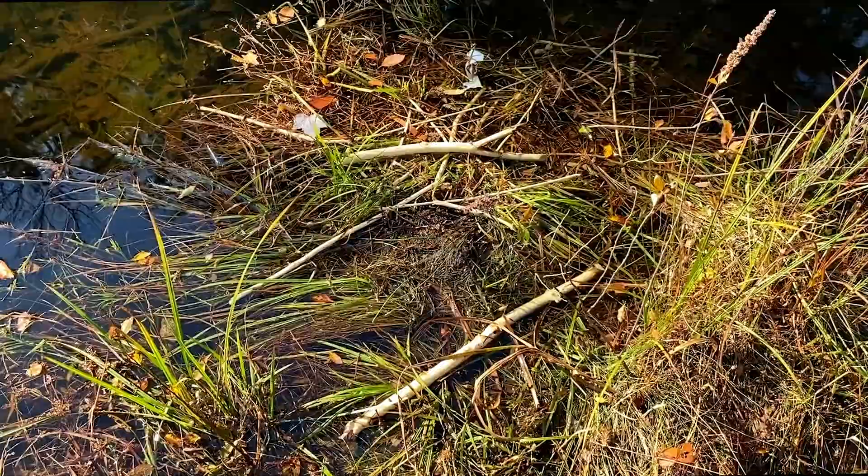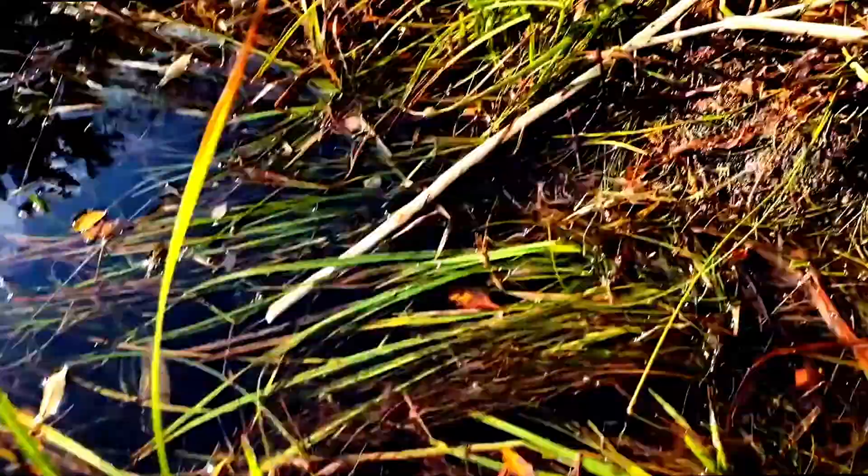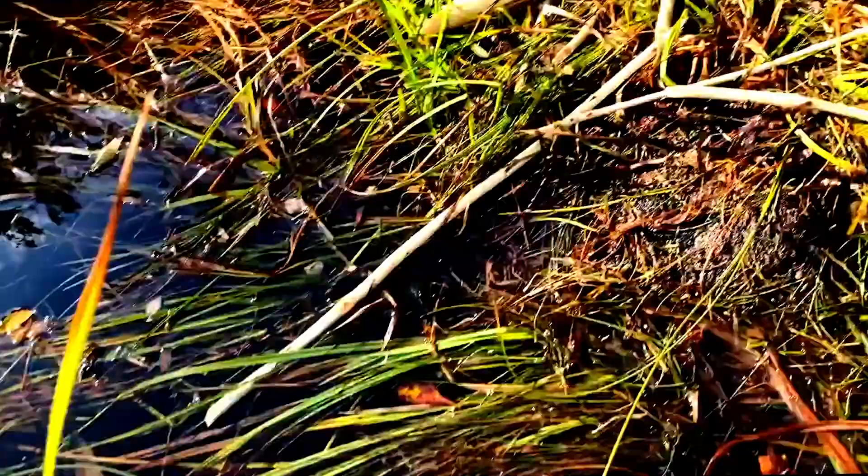Here is more evidence of herbivory — this is what beavers do with those trees they were cutting down. They take the bark off the sticks, and that's what they're eating now that all the leaves have fallen.